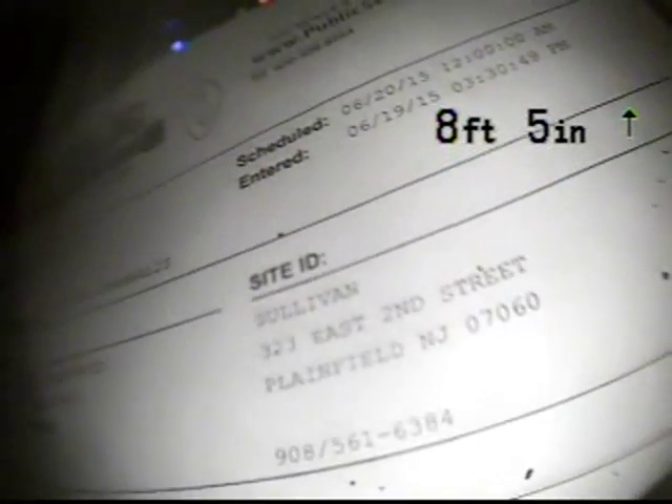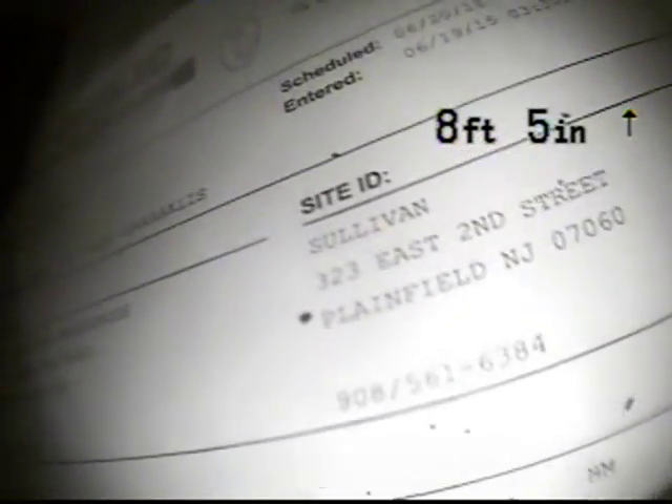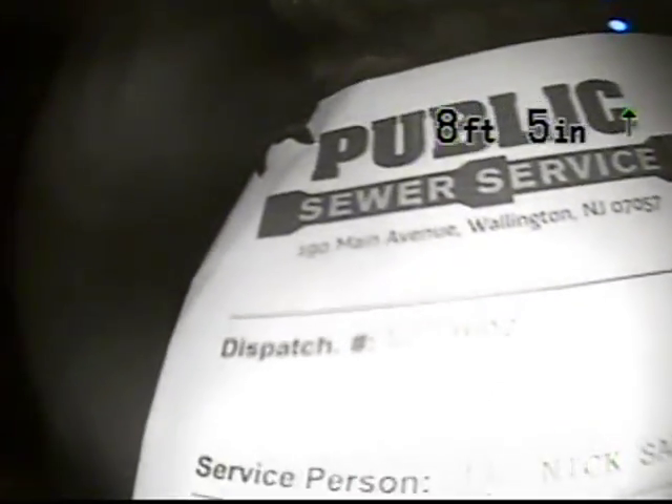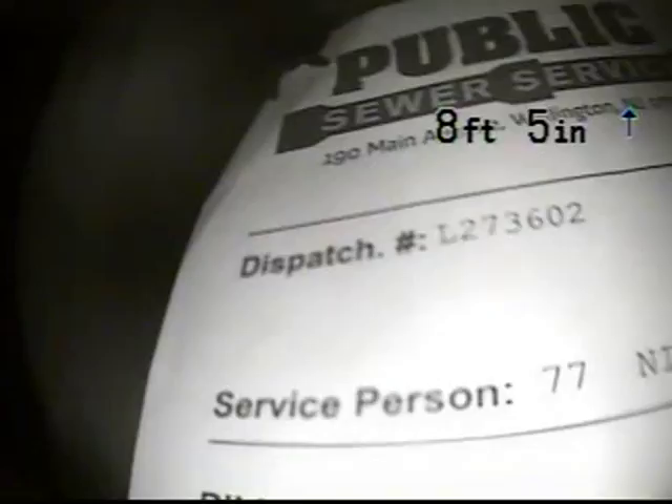Hello, this is Nick from Public Sewer Service providing TV inspection for Sullivan, 323 East 2nd Street, Plainfield, New Jersey. This is on behalf of American Water Resource, work order number L273602.